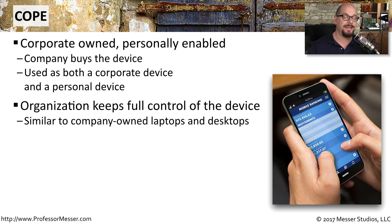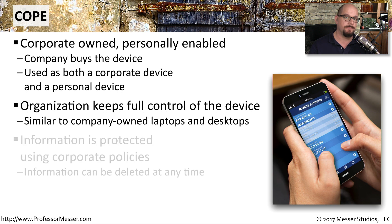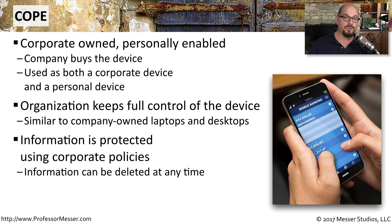The organization is going to maintain full control of the device, usually managed through a centralized mobile device manager, and the company manages this asset very similarly to the way they manage laptops and desktop computers. Anything stored on this corporate owned device is under the purview of the corporation, so any information on any part of the device could technically be deleted at any time by the organization.